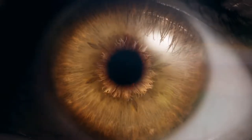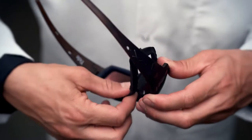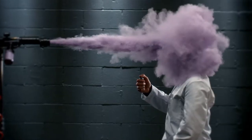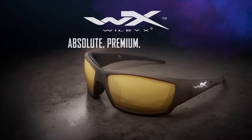Every day your eyes are exposed to dust, debris, and wind. Only Wiley X removable gaskets block it all out, keeping your eyes safe. Wiley X — absolute premium protection.